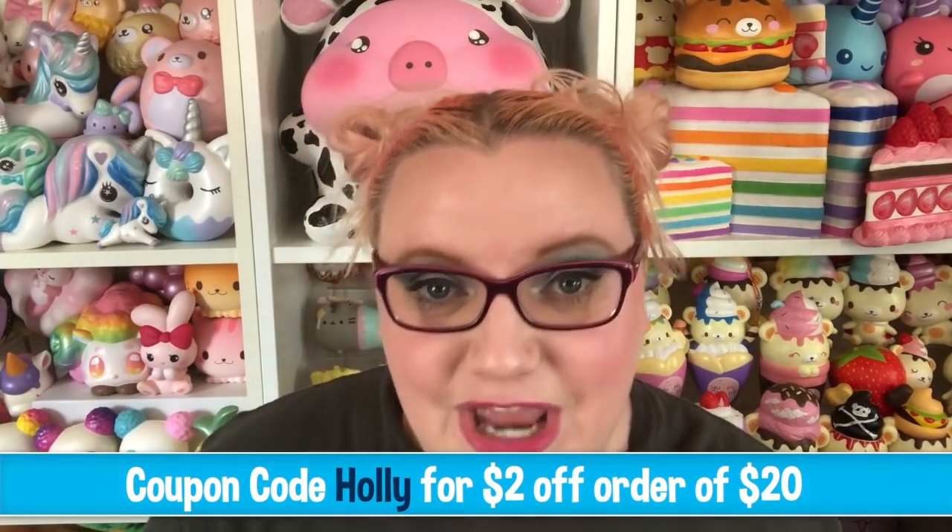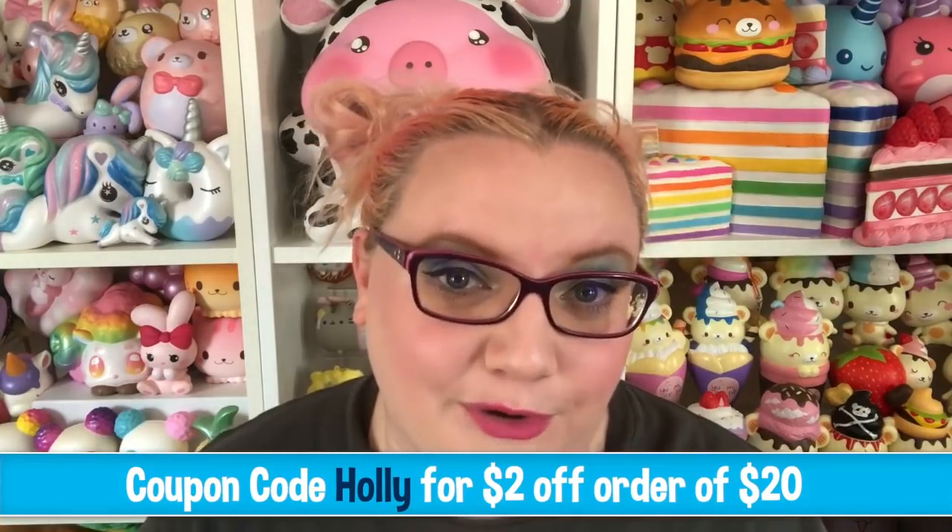She has also given me a coupon code, so if you use the code 'holly' you can get two dollars off an order of twenty dollars. There will also be a giveaway in this video, so if you want to win a Rilakkuma plush, stay tuned for details on that. I'll put everything down below in the description. This is the package she sent — she has her own little logo which is a cart with a Rilakkuma head on it, which is super cute.